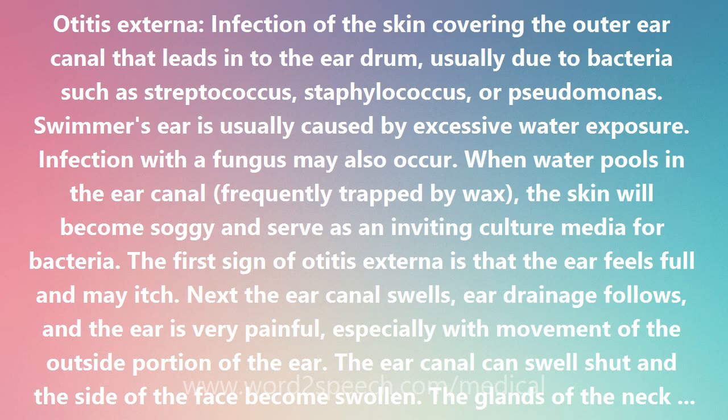Swimmer's ear is usually caused by excessive water exposure. Infection with a fungus may also occur. When water pools in the ear canal, frequently trapped by wax, the skin will become soggy and serve as an inviting culture media for bacteria.